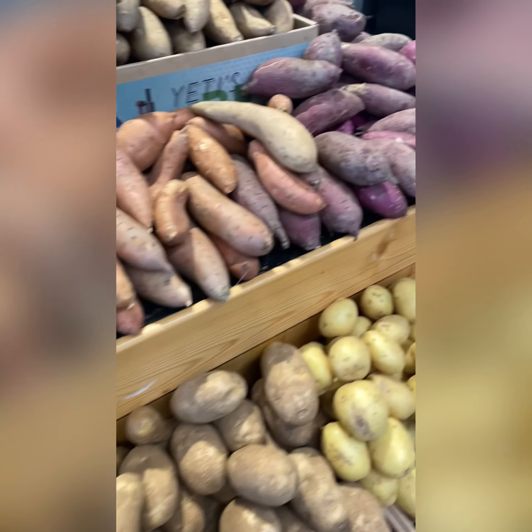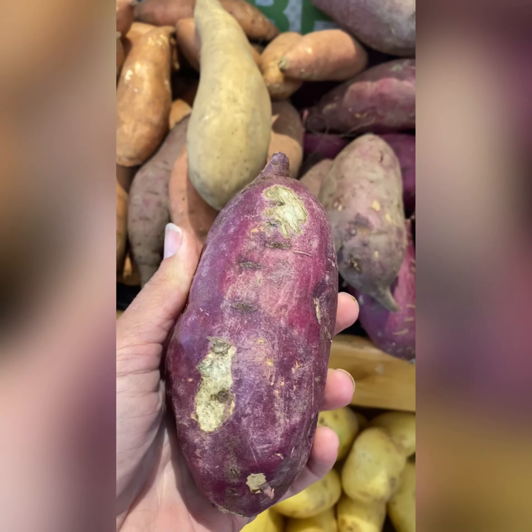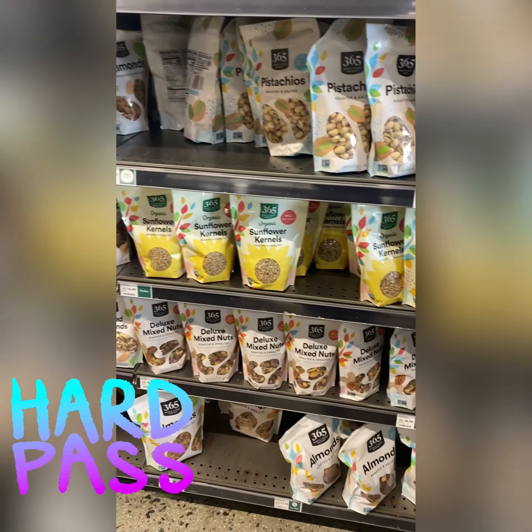Sweet potatoes — and I love these purple ones. Nuts — pretty much nuts of all kinds: cashews, almonds. Nuts and seeds are really not a good choice for anyone with inflammatory bowel.